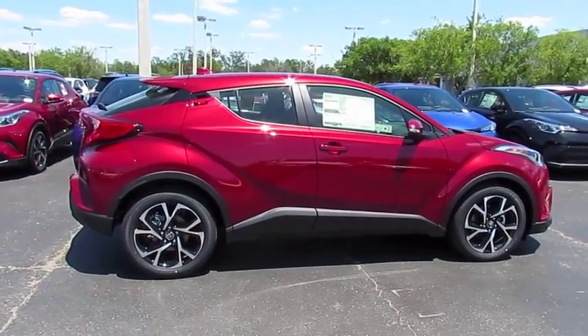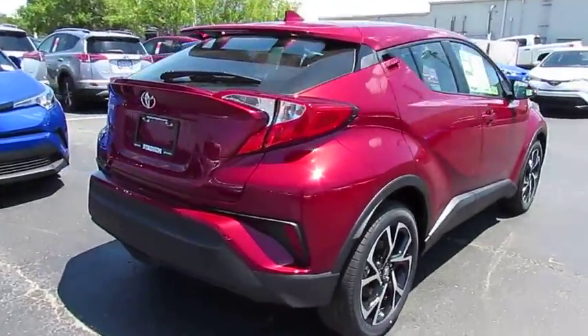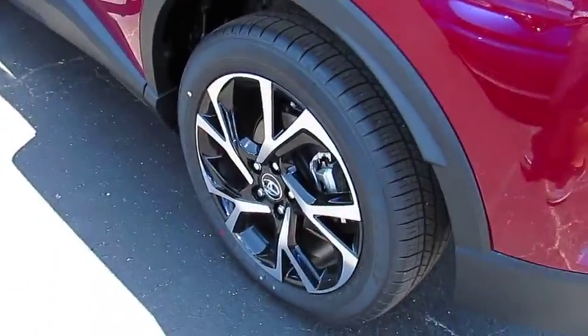The 2018 CH-R. The Toyota C-H-R's fresh design makes it stand out in the crowd, and the interior oozes with style. The C-H-R handles like a race car and has all the safety features you'd expect from a Toyota vehicle.